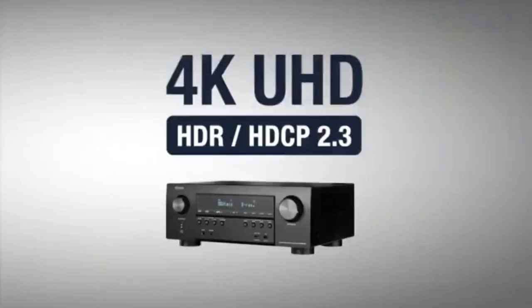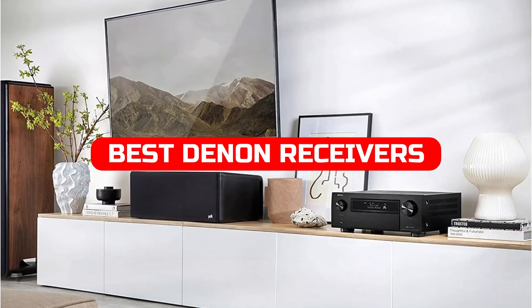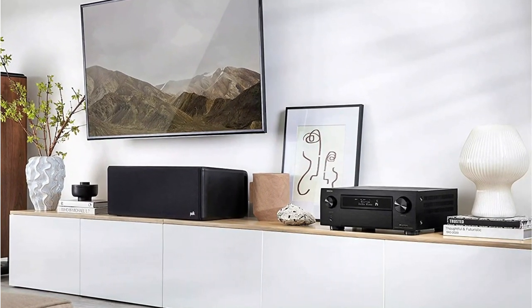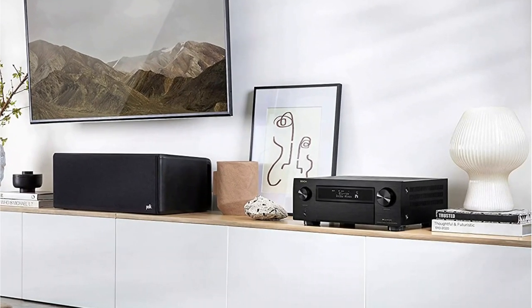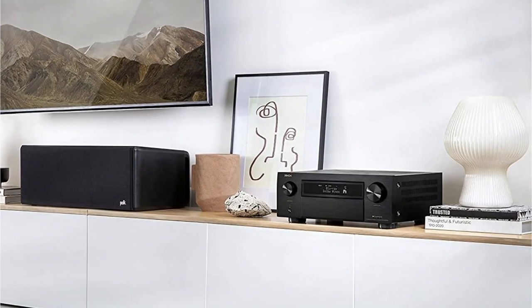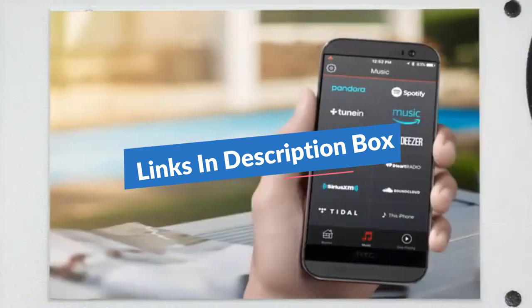In this video, we take a look at the 5 Best Denon Receivers for 2022. Each receiver has its own unique features that make it a great choice for anyone looking to upgrade their home entertainment system. We hope you find this video helpful and that you decide to buy one of these receivers. In the description box, we have included links. Now let's get started.